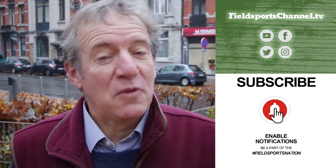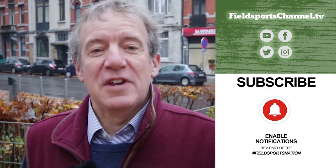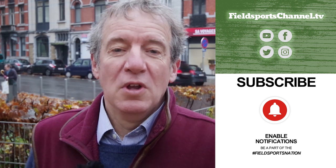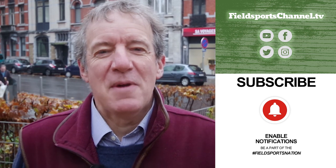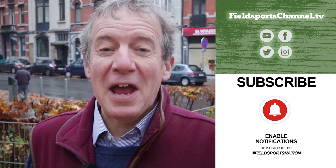That's it for this week. If you haven't already, please head over to our website fieldsportschannel.tv - you can like us on Facebook and Instagram, follow us on Twitter, and subscribe on YouTube. Best of all, pop your email address into our register page. Fieldsports Britain is at 7pm UK time every Wednesday. Good hunting, good fishing, and goodbye.